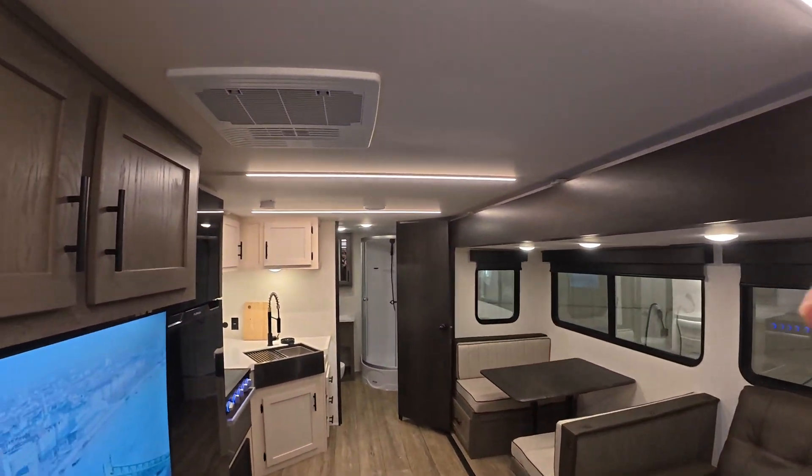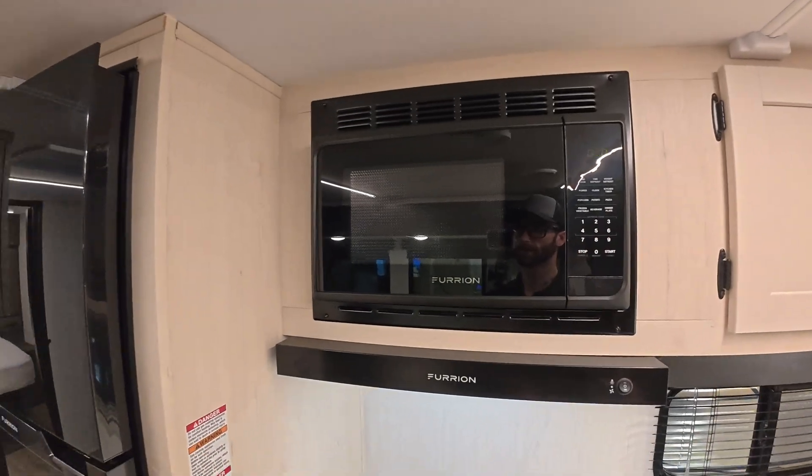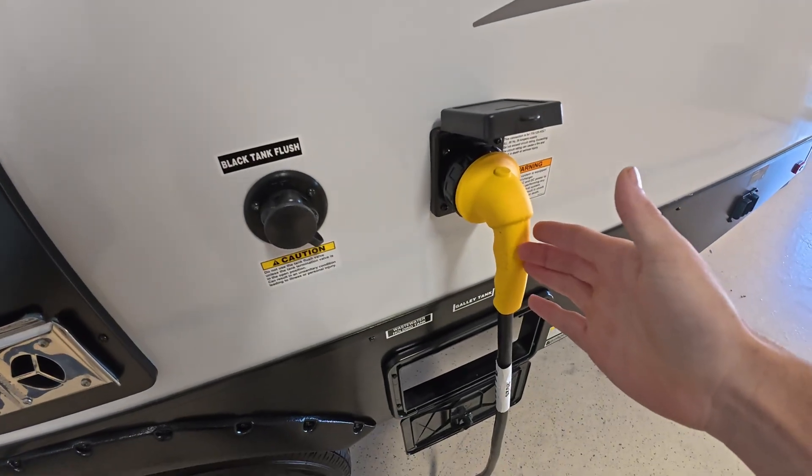120-volt AC power is the big stuff. Your air conditioner runs on 120-volt AC. Plug-in receptacles are also 120-volt AC. Your microwave is 120-volt AC. Most RV televisions run on 120-volt AC, though there are some 12-volt TVs out there found in units meant for off-grid living with solar packages. Refrigerators — especially residential ones — run off 120-volt AC. Some older two- or three-way absorption refrigerators run on propane, 12 volts, or 120-volt AC. All those devices running on 120-volt AC rely on you being plugged in or connected to some type of power source.